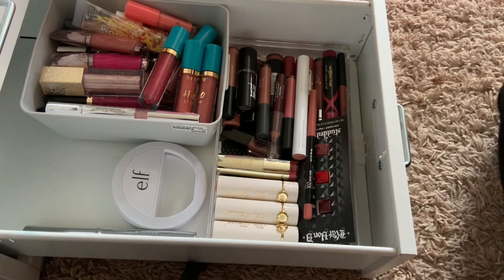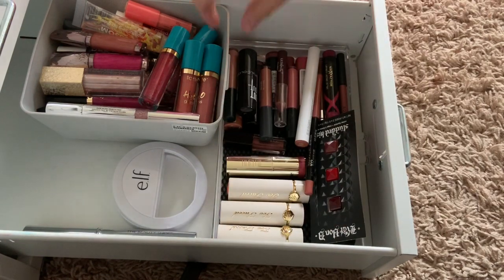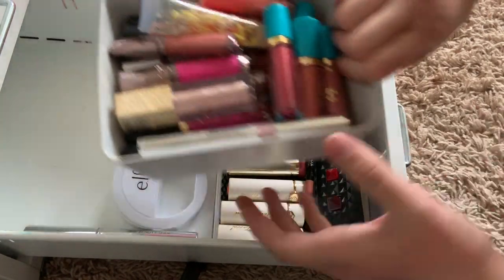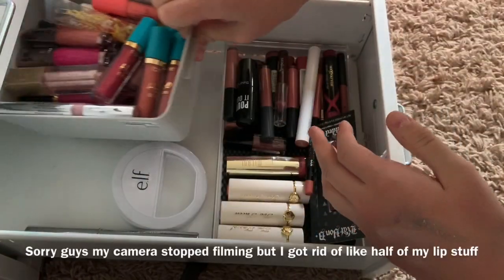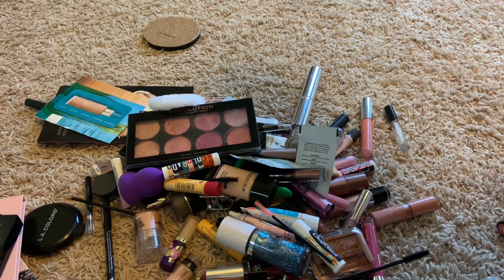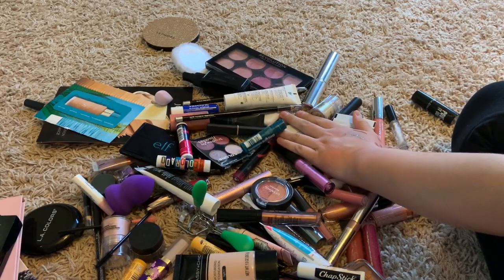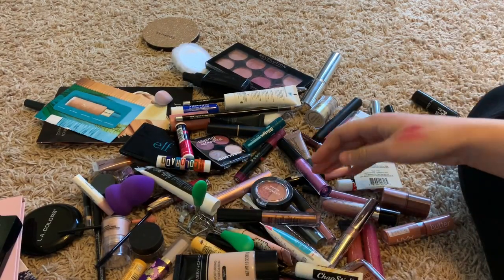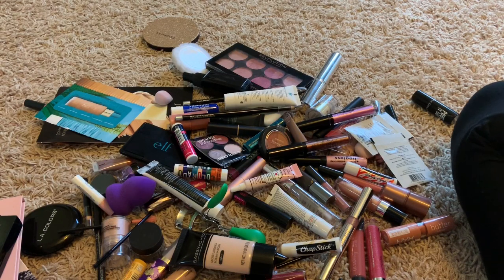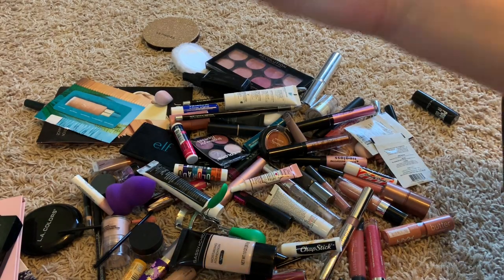Last drawer is lips - I'm probably going to get rid of a ton of these lip products. I'm pretty excited, this is the drawer I'm most excited to tackle. I got rid of a ton more than I expected, honestly. I feel so much better. I think I did great. I hope you guys enjoyed this video - if you did, make sure to give it a like, subscribe, share it, and comment below video ideas. I'll see you guys in the next one. Peace out.